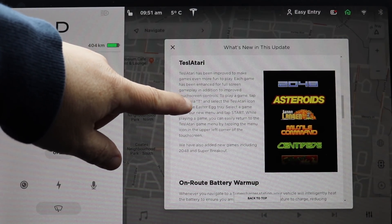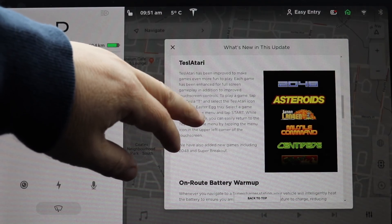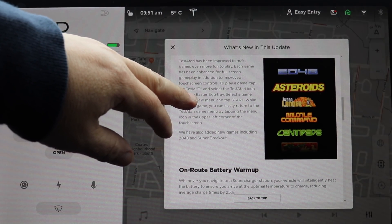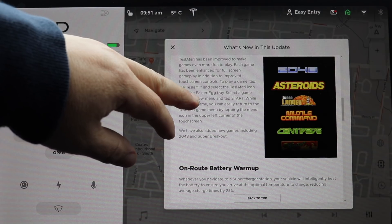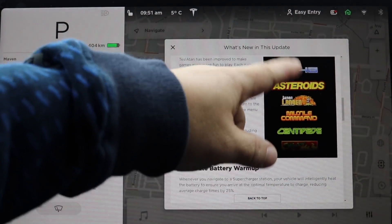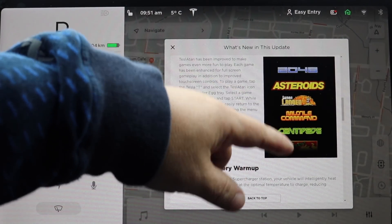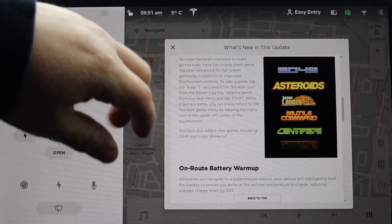Tesla Atari apps and games — never really got into those, but there are some new ones. 2048 is a new addition. They've also changed the layout, putting everything into a menu off to the side.